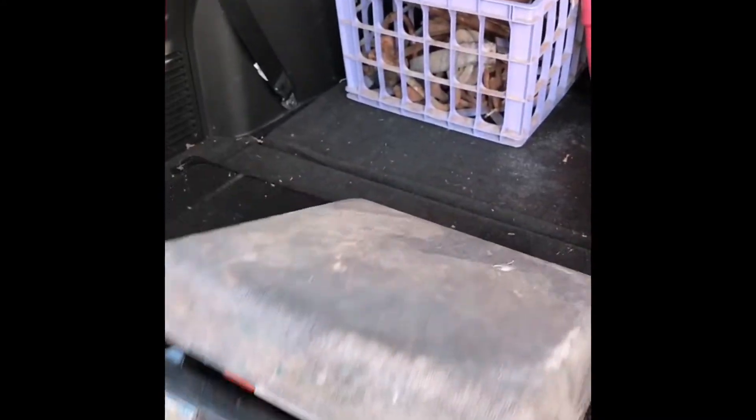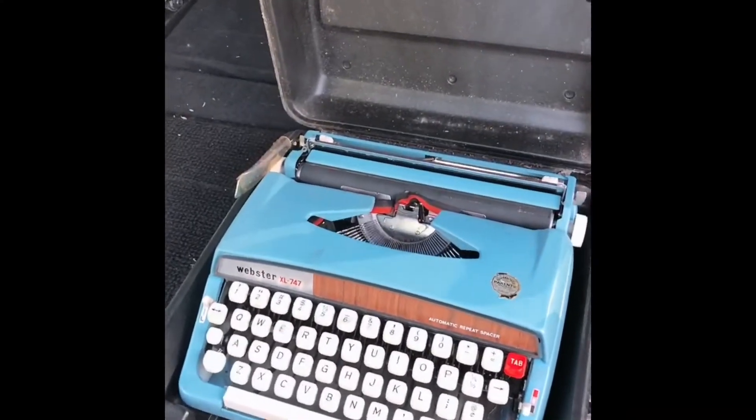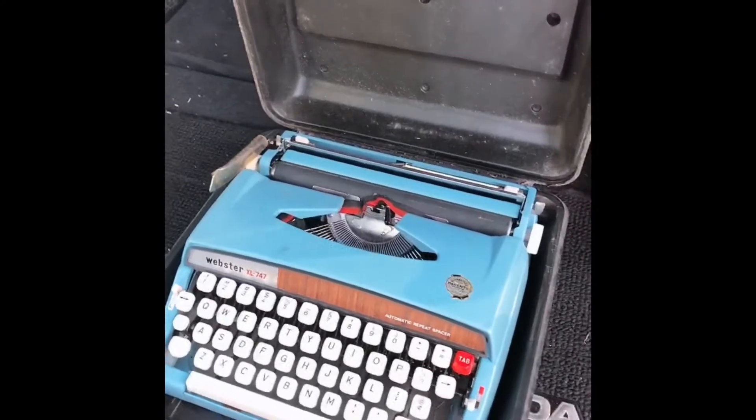This is obviously dirty, but you'd be shocked because the inside is actually clean. Yeah. Maybe it goes upside down. It's actually a nice little typewriter. These sell for about $130.